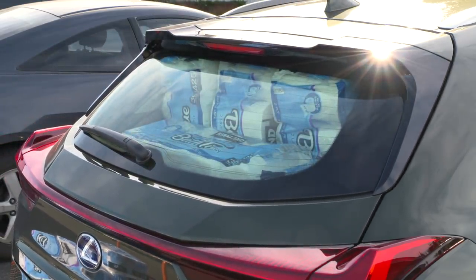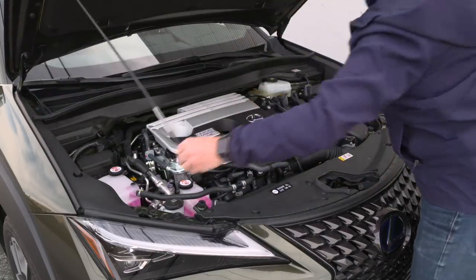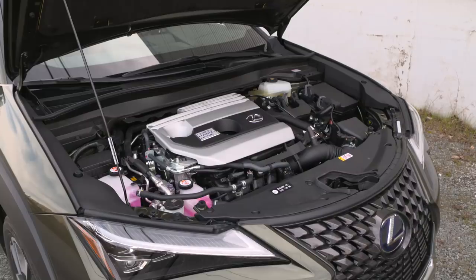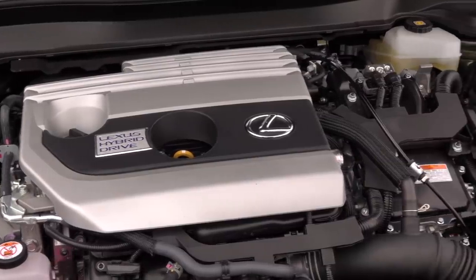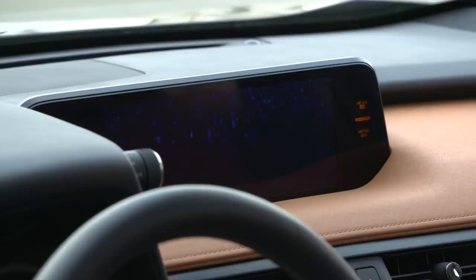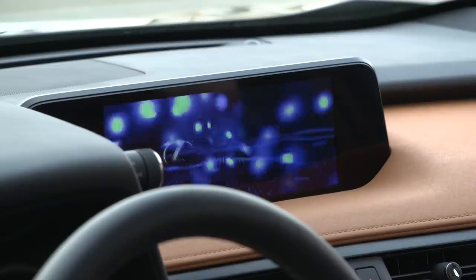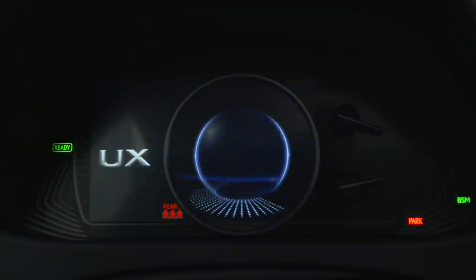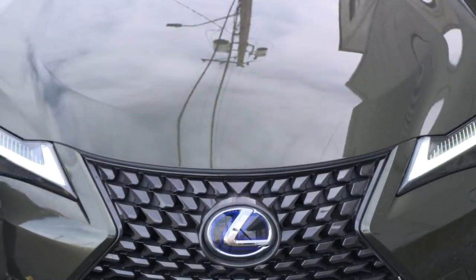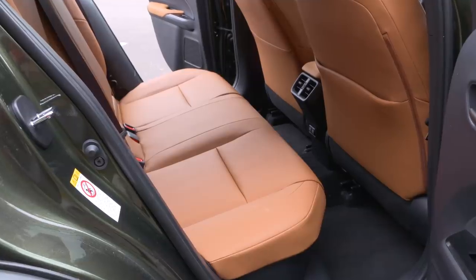Moving on to the powertrain — the hybrid, which adds $2,000 to the price, is the most powerful UX by 12 horsepower. The two-liter four-cylinder and three electric motors generate a total of 181 horsepower. There's a pretty fancy light show on startup, but generally you're not going to hear the engine kick on. The nickel metal hydride battery is tucked under the rear seat.